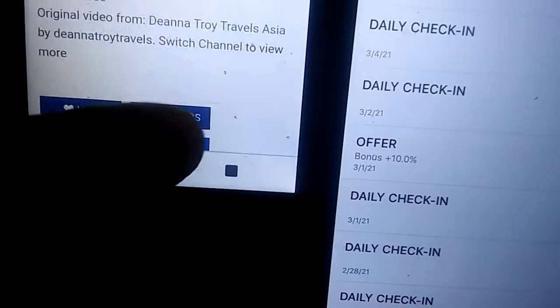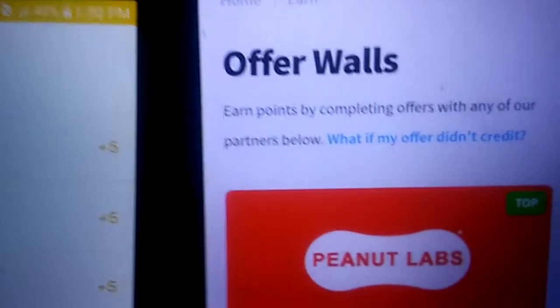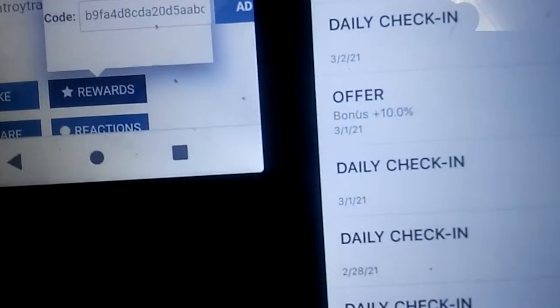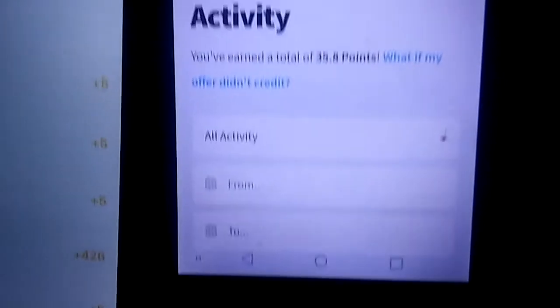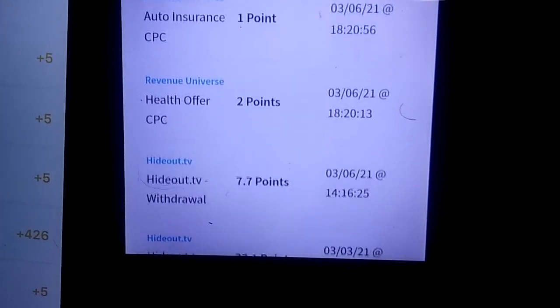I'm gonna show you what you can do and how I get my points. Since I've been in this one, let me show you the history. Let me go to Activities so I can show you what I'm actually doing, because most people just talk. I mainly get my points from doing the easiest things — watching videos. That's how I got my points.